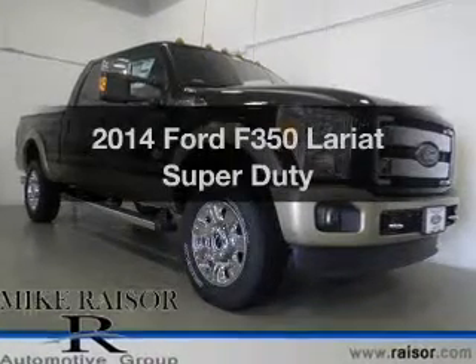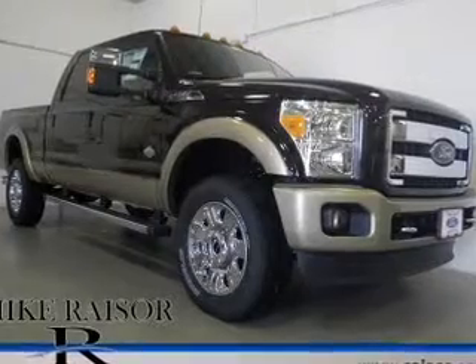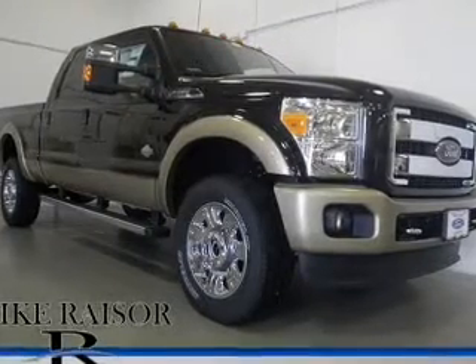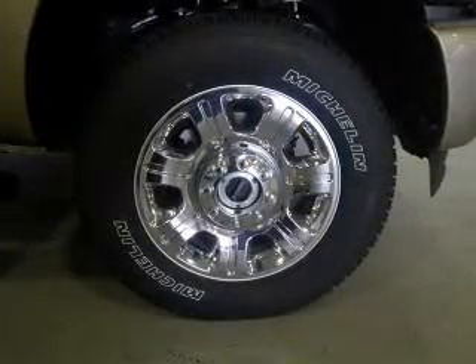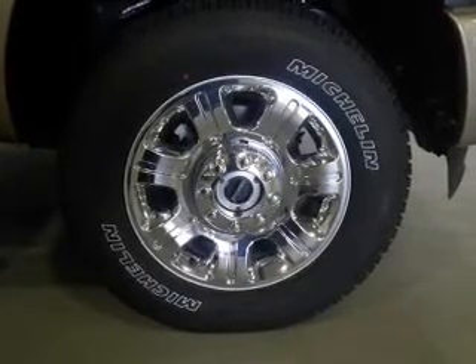Introducing the 2014 Ford F-350 — everything you need under one roof with this great vehicle. The powertrain includes four-wheel drive with a powerful eight-cylinder engine connected to a smooth shifting six-speed automatic transmission.